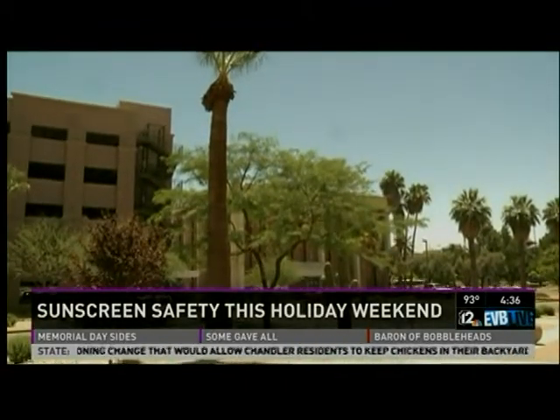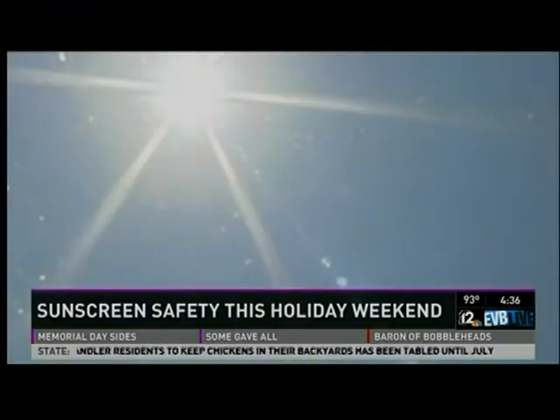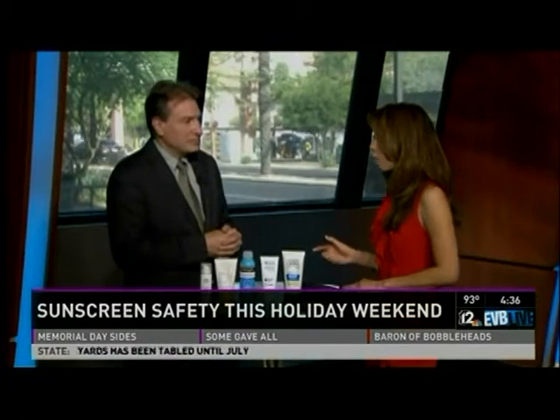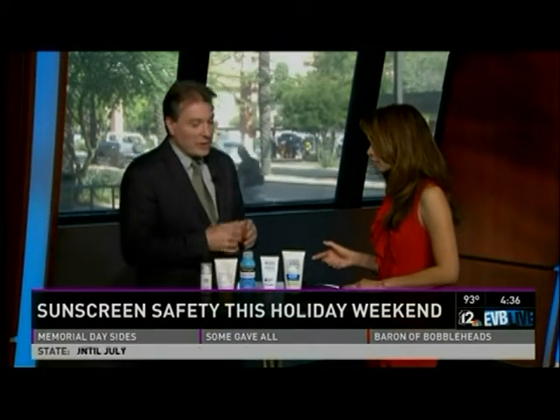Anything above 30 really doesn't gain you extra protection because you have to reapply every two hours anyway. Sunscreens wash off and wear off — they don't last all day long — and a lot of people forget to do that. You need to reapply sunscreen every two hours.